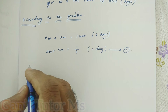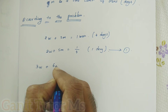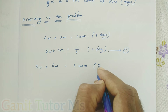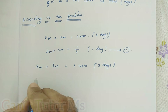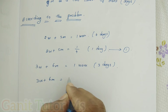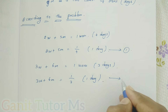For the second condition: three women plus six men completed one work in three days. So per day, three women plus six men equal one-third of the work in one day. We take this as equation number two.